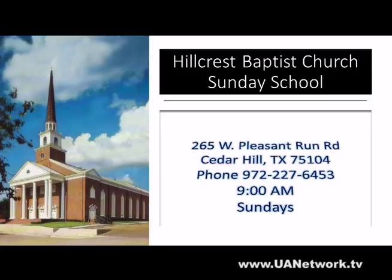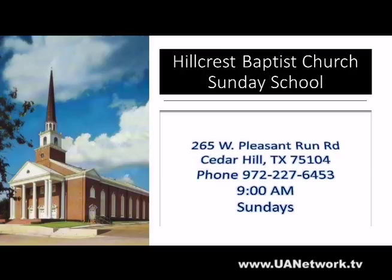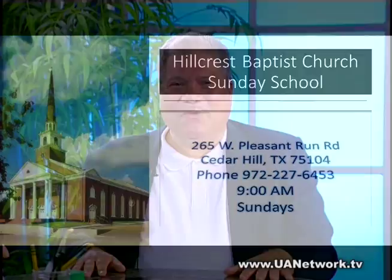The guy is an absolute blast — he's a genius at art. But before we do, I want to thank our sponsor: Hillcrest Baptist Church Sunday School, at 265 West Pleasant Run Road, Cedar Hill, Texas. You can call them at 972-227-6453. Our favorite Sunday school teacher, Dr. Gloria Cowan, leads a journey through the Bible — in-depth study of books of the Bible, searching for theological meaning or practical application for daily living. She provides teacher notes with scripture. A wonderful opportunity — not just for kids, but for adults as well. Please write that down and consider going to one of the classes.